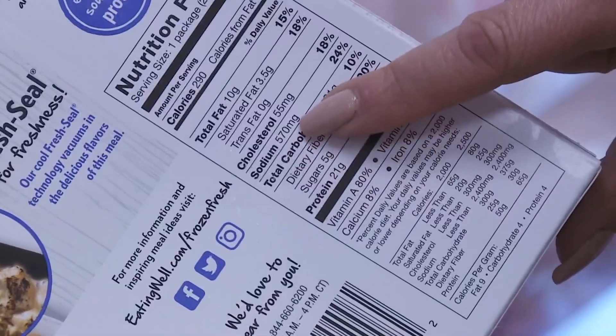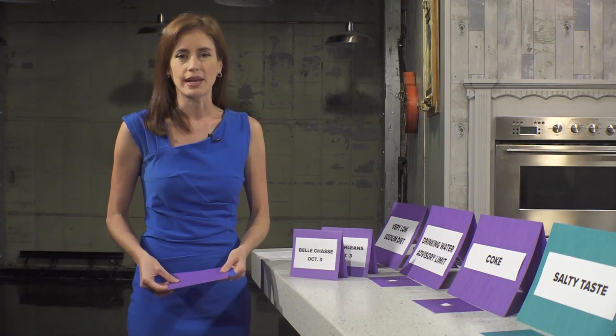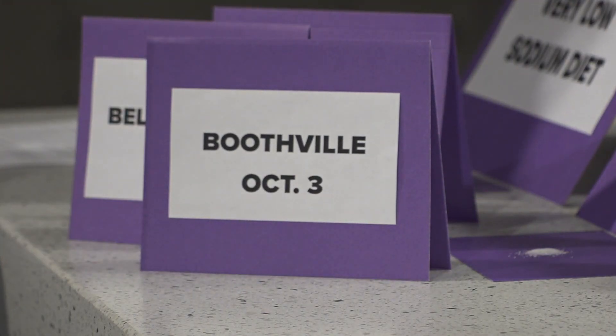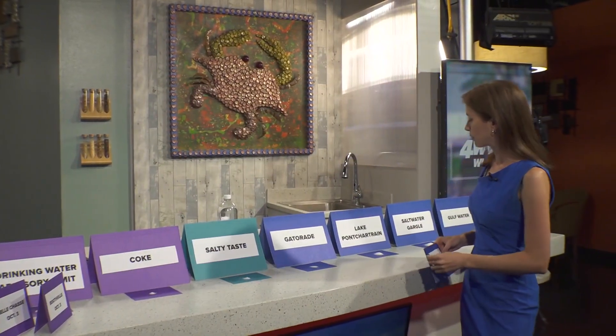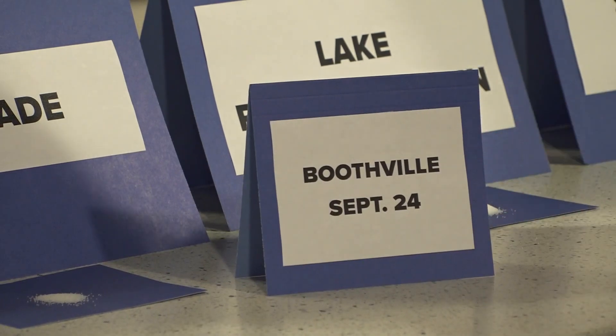Fine for most people, except for those on a very low sodium diet. And in Lower Plaquemines Parish, some great news this week is that chloride levels are back to the advisory limit or lower, thanks to the installation of the reverse osmosis machine. But back on September 24th in Boothville, chloride levels peaked at 1,800 milligrams per liter — that's almost a quarter of a teaspoon, almost as salty as Lake Pontchartrain.